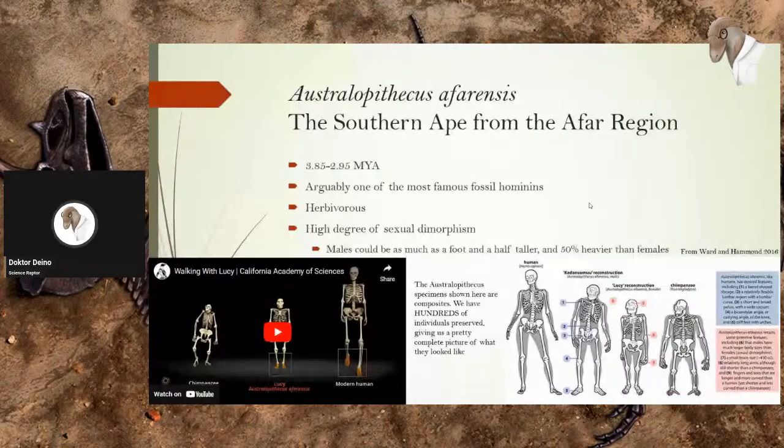Australopithecus was herbivorous and exhibited a very high degree of sexual dimorphism. As you can see in this diagram, males could be as much as a foot and a half taller and up to 50% heavier than females — more than we see in humans or chimps, though not as much as gorillas or orangutans. This reconstruction features Katanaumu as a male Australopithecus and Lucy as a female. Even though we don't have all the bones from these individuals, we can more or less fully reconstruct them using other members of the species — we have hundreds of Australopithecus afarensis preserved in the fossil record.